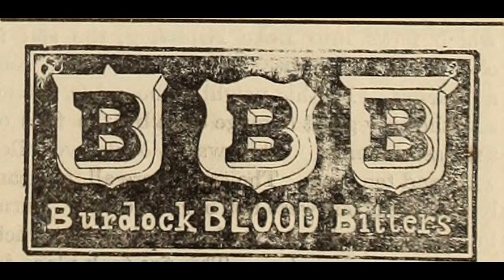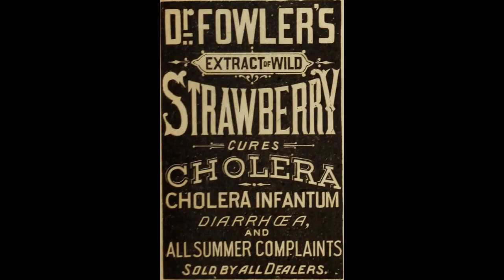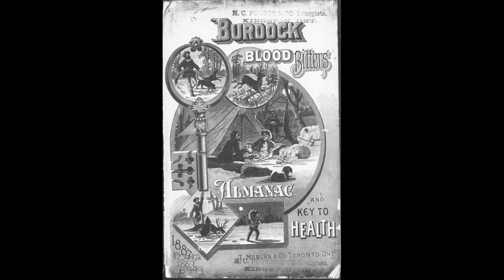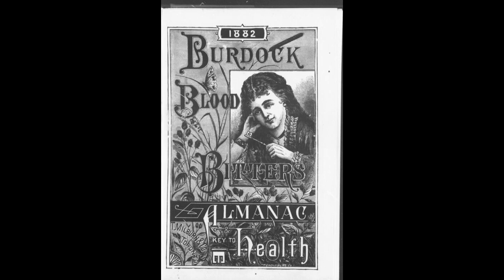The T. Milburn Company, which manufactured burdock blood bitters along with many other patent medicines, advertised constantly. It even published its own BBB almanac, published from the 1870s to around 1931. Like most almanacs, the BBB was a charmingly folksy, easy-to-read book full of jokes, proverbs, astrological charts, weather predictions, and pages and pages of testimonials from grateful patients attesting to their miraculous cures.